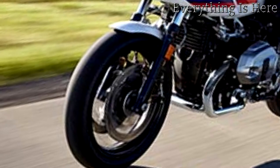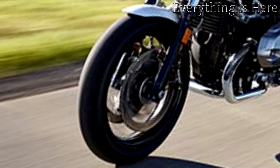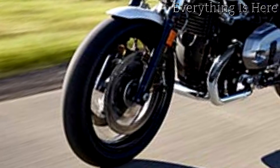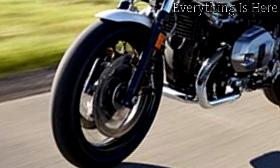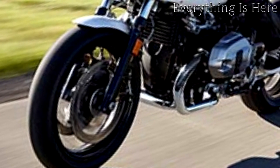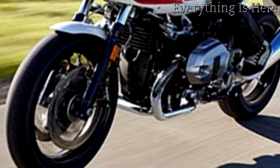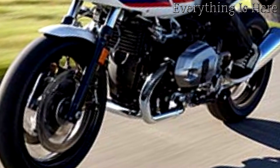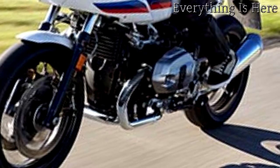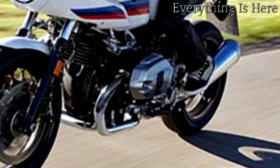The new BMW R9T Racer and R9T Pure deliver purest roadster feeling and athletic dynamic performance based on classic concepts. For many motorcycle fans, less is very often more, which is why they opt for pure motorcycling. BMW Motorrad responded to this trend with the R9T in 2013 — a model that has enjoyed ongoing success ever since. This was a good reason to follow up with the R9T Scrambler in 2015. Motivated by that enthusiastic feedback, BMW Motorrad now presents the R9T Racer and R9T Pure, two motorcycles adding exciting new facets to the BMW Motorrad heritage world of experience.